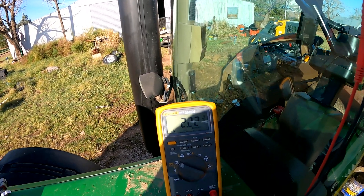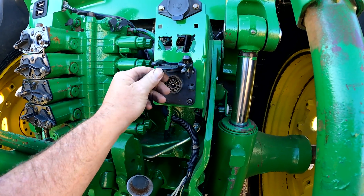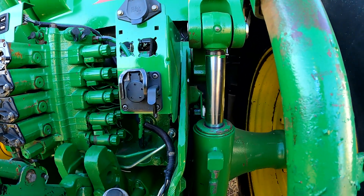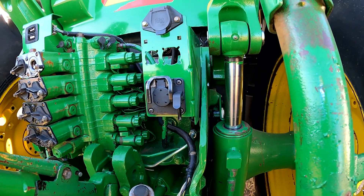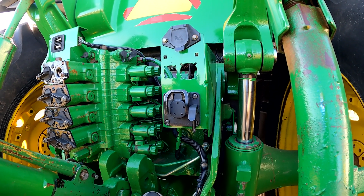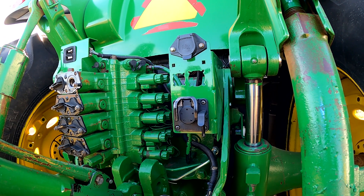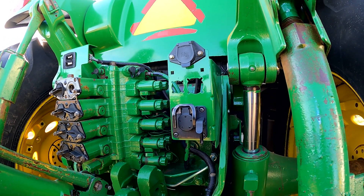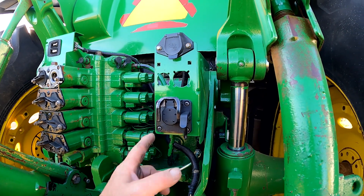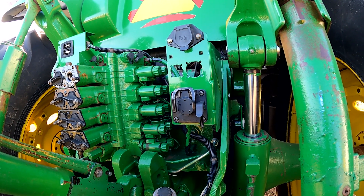I went to the implement connector and checked voltage, ground, CAN high, and CAN low communication voltage. What I found was the voltage was reading about the same on this end of the CAN as at the cab roof - about two volts on CAN high and 1.5 volts on CAN low. We were reading the same values back here at the implement connector on the back of the tractor.